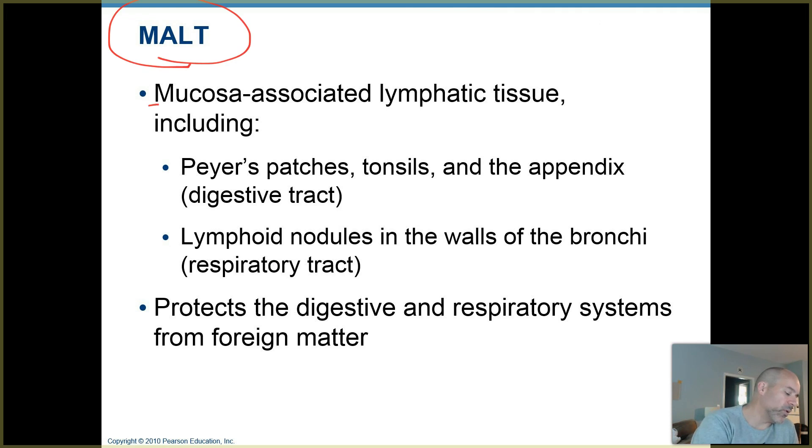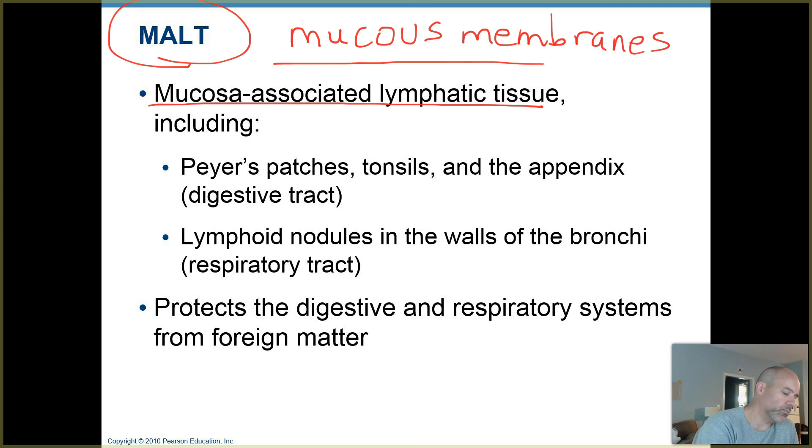Some tissues you may not have heard of are called MALT, which stands for mucosa associated lymphatic tissue. These are patches or nodules of lymphatic tissues located along mucous membranes — surfaces that line the respiratory, digestive, urinary, and respiratory tracts, also called mucosa. In the digestive tract down along the small intestine, you have patches of lymphatic tissue called Peyer's patches — almost like tonsils in your digestive tract, with B cells, T cells, and macrophages stationed there.